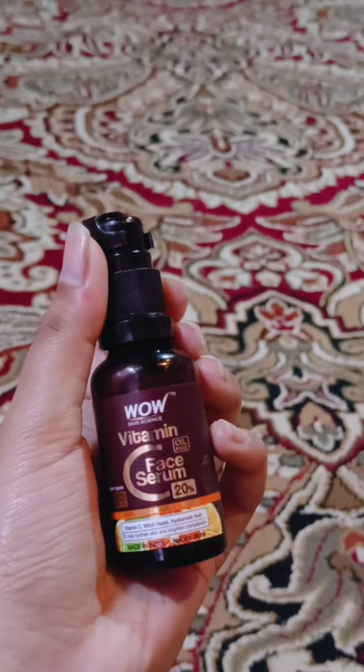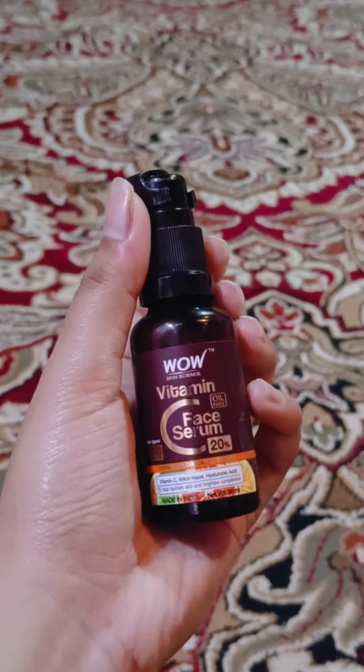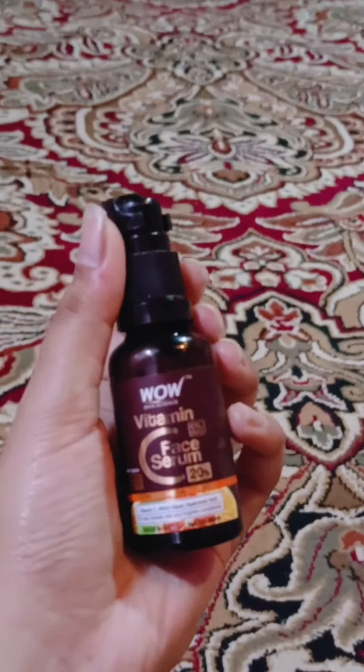It helps to brighten your face, it helps remove pigmentation from your face. It helps you to remove it and slow it down.